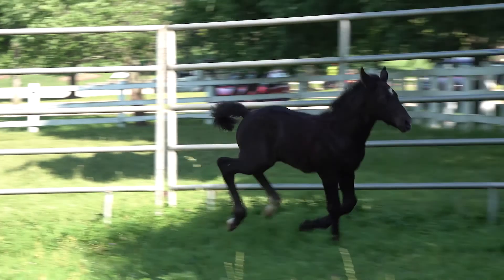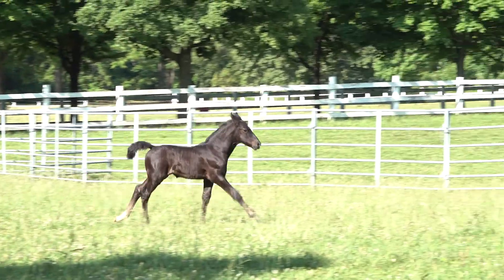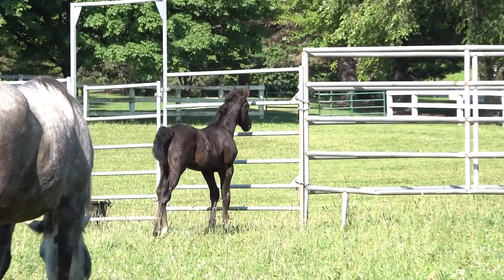This is why it's so important to let him just be out in the pasture. All this running around he's doing will actually help improve his bone density, which will in turn help him be a nice, healthy horse.